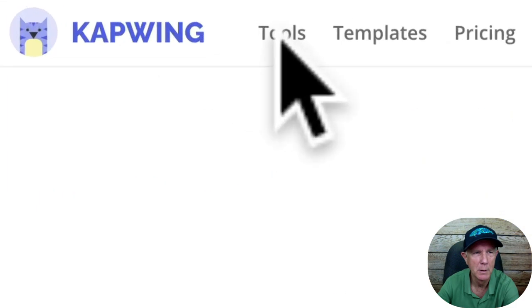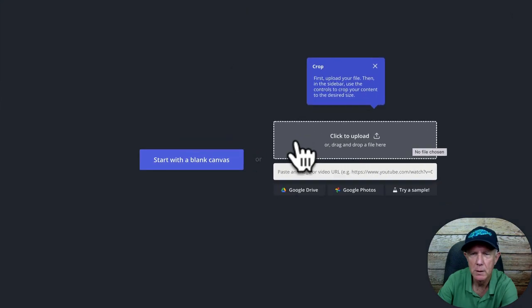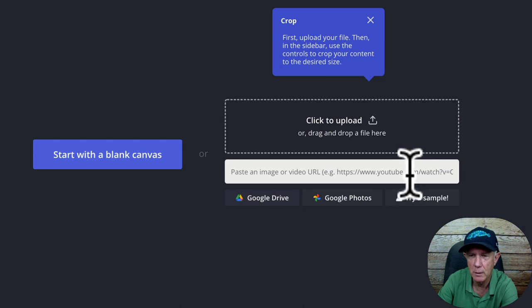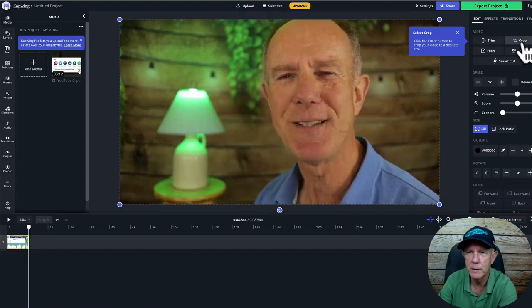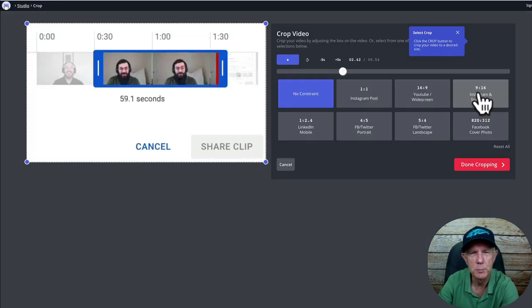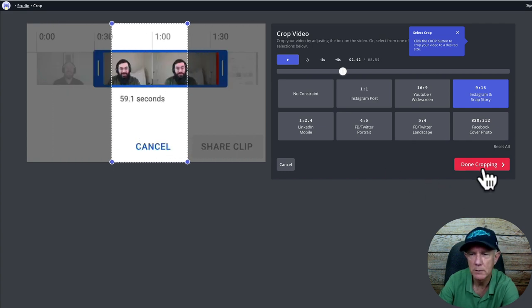Go to capwing.com, click on Tools, click on Crop Video, then click Choose a Video. You can upload your video file or paste the video URL in the box. I'm going to upload a file. Drag the ends of the track to trim your video. After you've trimmed the video, click the Crop button to crop your video to the desired size. Select the social media format to resize your video — I want to make an Instagram story, so I'll select 9 by 16. I can move this around to any part of the video, then click Done Cropping.